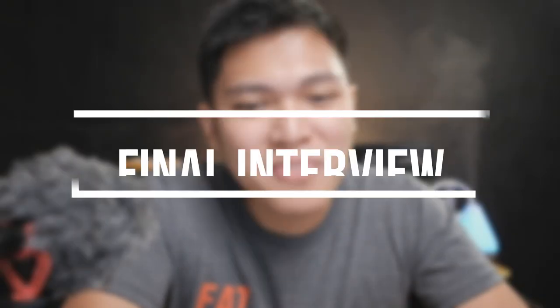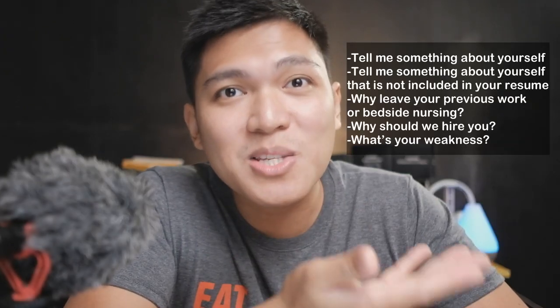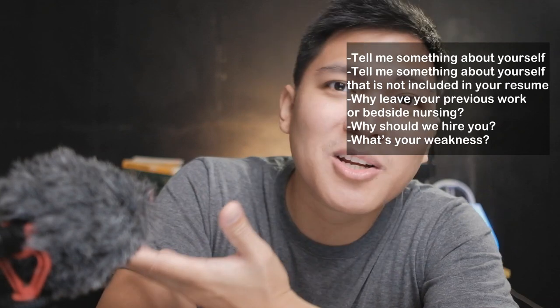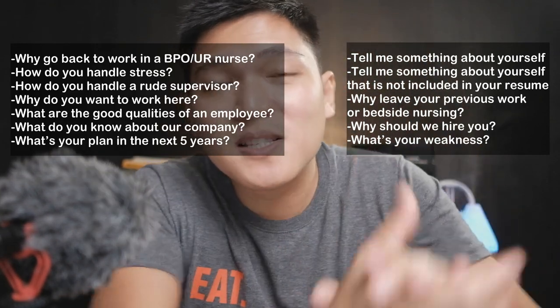That's for the initial interview. Now let's start with the final interview — this is where it gets serious. For the final interview, these are usually the questions they will ask. Let's discuss them one by one.